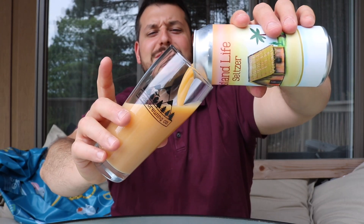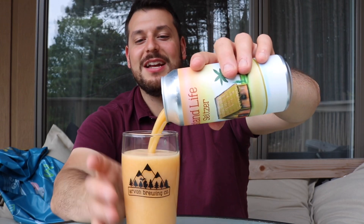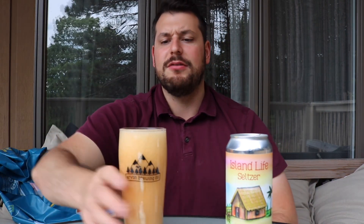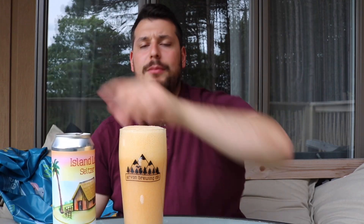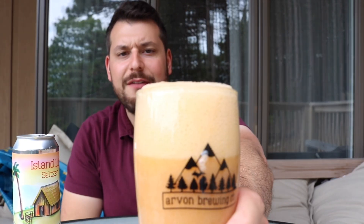Look at this — you can't convince me that that's a seltzer. I don't know how they consider this a seltzer. It's like tapioca pudding meets sour beer meets yogurt. It's smoothie. You have this tapioca bubbling, like boba tea, on top. It looks insane, exactly what I expected from Arvon. Great can art, top tier again, $5.99 — you're paying for quality.